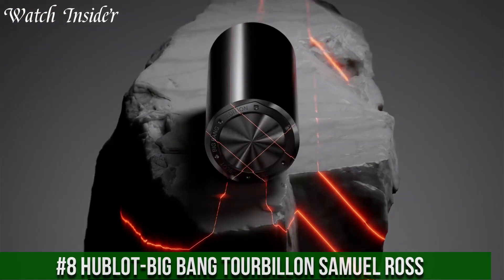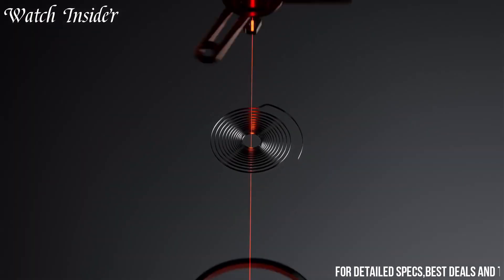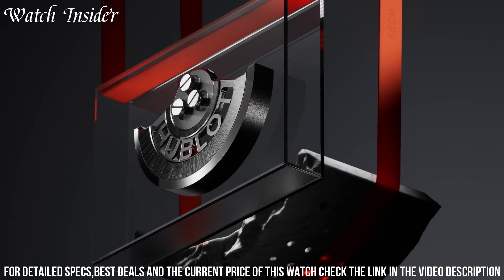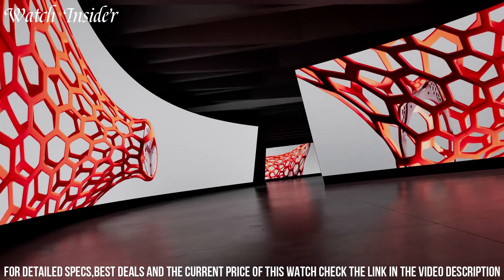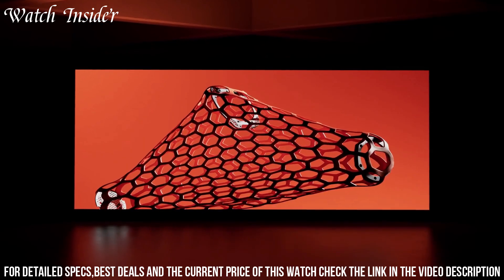Hublot Big Bang Tourbillon Samuel Ross — a stunning timepiece that combines exquisite design with cutting-edge technology. This watch features a sleek black ceramic case with a transparent sapphire crystal dial that displays the intricate inner workings of the watch. The tourbillon movement is a true masterpiece of engineering.